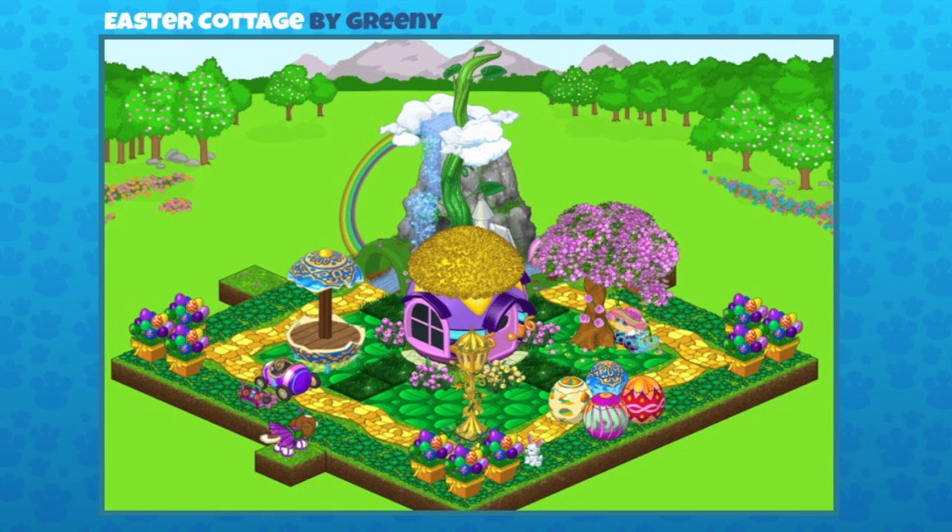This one is an Easter cottage room sent in by Greeny. That item in the far corner is the Adventure Park water slide, and it makes a perfect backdrop. It's a great combination of tiles: lightning grass, lily pads, clover, and golden deluxe tiles — it's really colorful. There are a lot of cute spring celebration items like eggs in each corner, and that egg-shaped gazebo on the left is beautiful. These are mostly Easter items but they all work really well together. Great job Greeny!